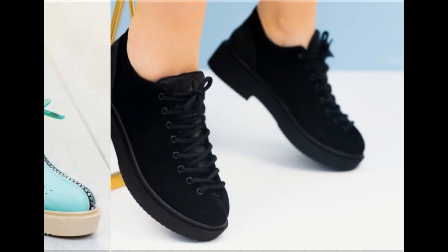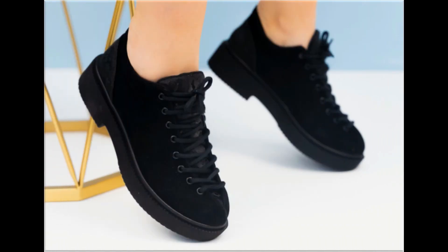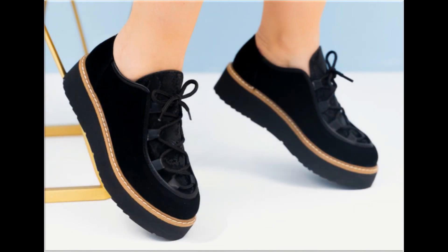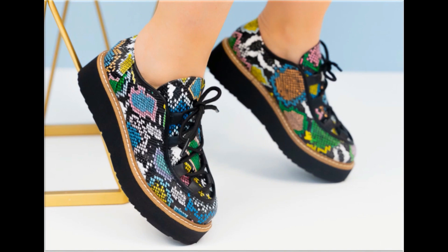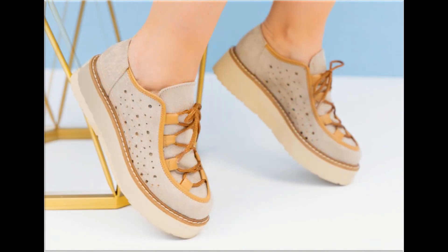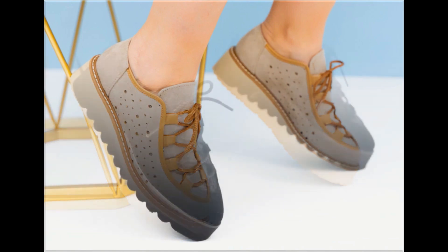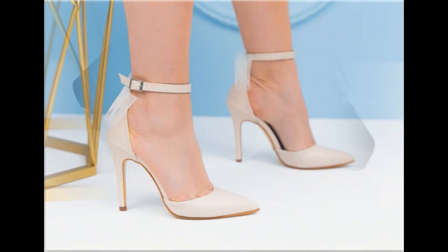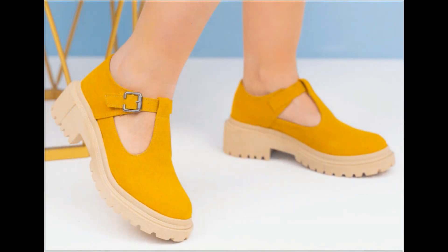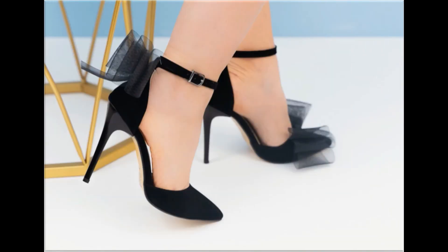Please keep in touch with this video till the end so that you go through all these designs one by one. I am sure that you will find your choice here in this pretty collection. Slip-on designs with beautiful practical heels and comfortable designs are part of this collection. So guys, wherever you are, you can easily order one of the pairs out of this pretty collection, make it part of your wardrobe, and you will definitely like it.